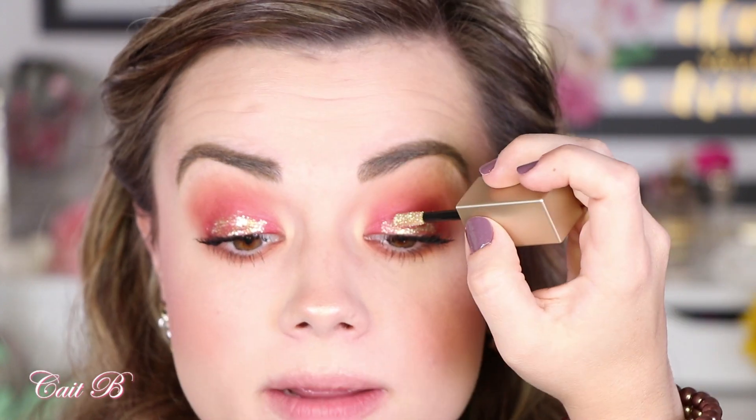This is Stila Magnificent Metals — the Glitter and Glow liquid eyeshadow in the shade Gold Goddess. I'm sure you've seen these all over YouTube but they are phenomenal and I don't really like to use any other kind of glitter anymore. I'm putting this as just a little pop right in the center of my lid. A tip for hooded eye gals: give this a moment to dry before you open up your eyes, otherwise it's going to be all over your crease. If you want it to stay down below, just give it a little bit of time to dry.